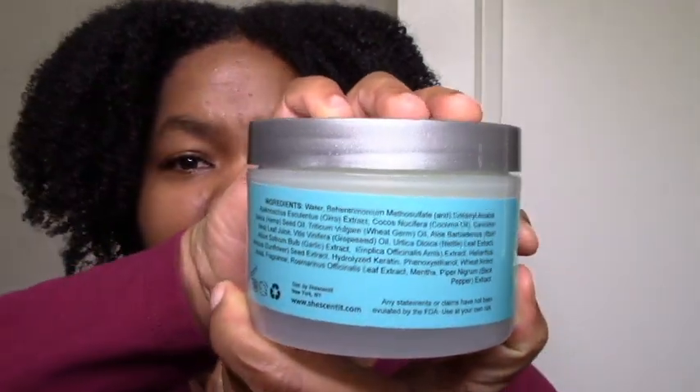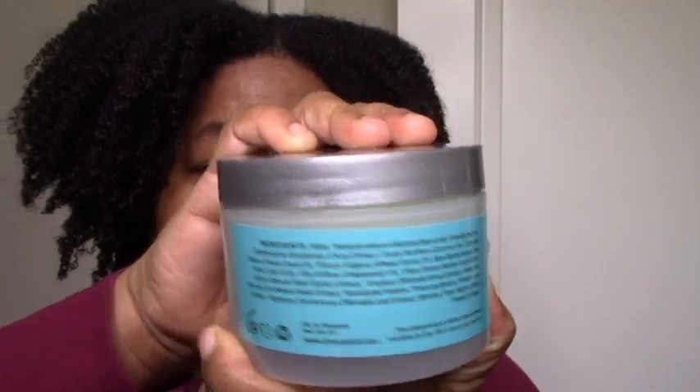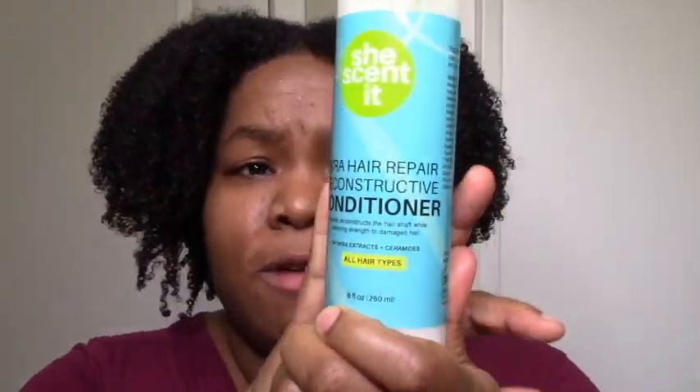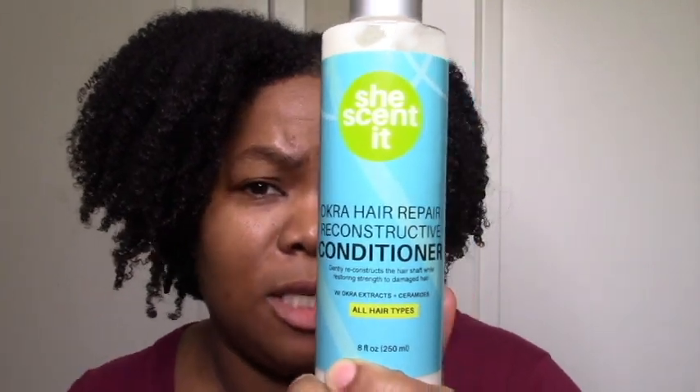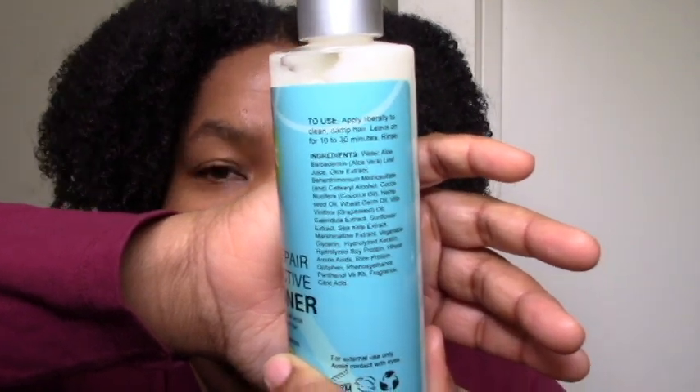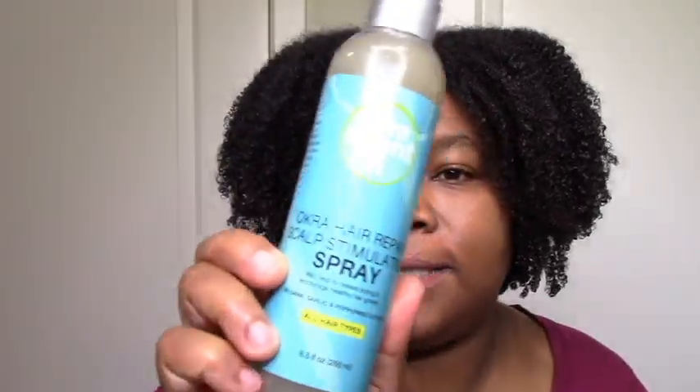I have a couple of extra surprises. I have the She Said Did Okra line — I won it in a giveaway. I'm mostly excited about the deep conditioner. I just love okra — I even use okra in my DIY gel. Anything okra, I'm already here for it. I'm expecting this to be super moisturizing. It also has a little bit of protein, which is great for me — amino acids and hydrolyzed keratin — bring it. Because I don't do protein treatments much anymore. It's more of a moisturizing treatment and I expect the mask to be pretty much the same — super moisturizing with a bit of protein. Okra is super moisturizing.